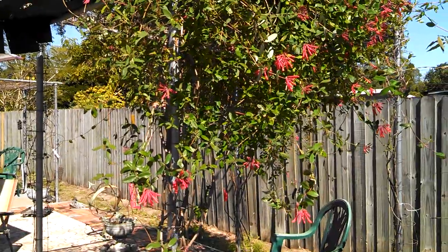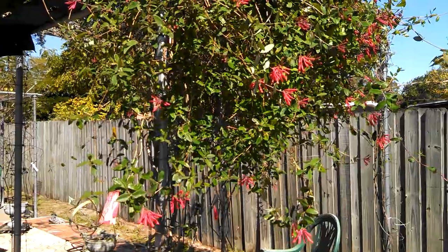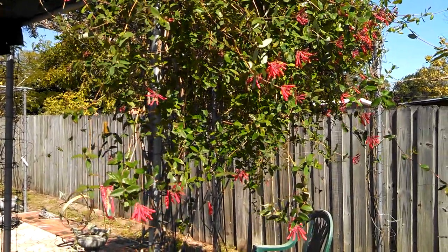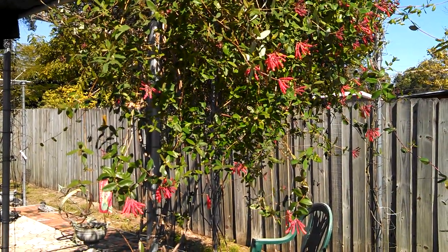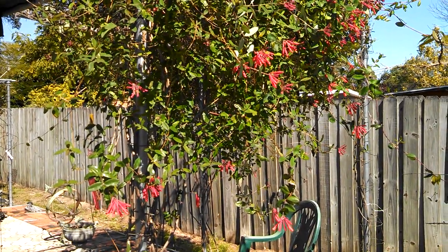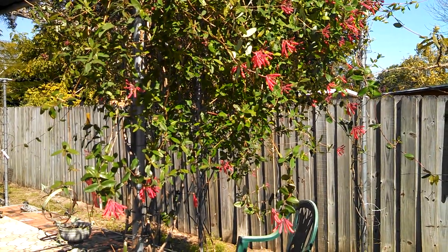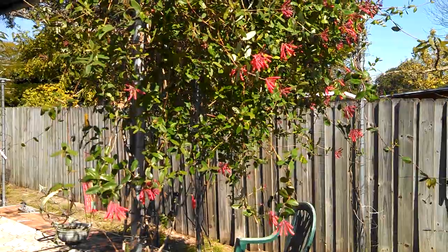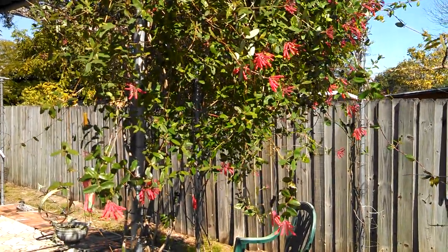The coral honeysuckle blooms throughout the year and is very attractive to hummingbirds. I have a hummingbird that comes through at least twice a day. I do see a hummingbird come through several times over the past year that this has been in place, typically coming through in the evening and feeding on these beautiful red flowers.